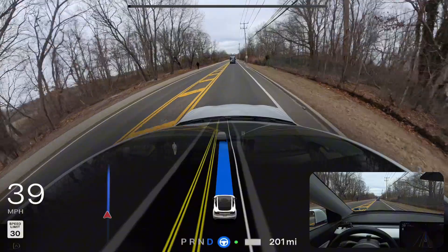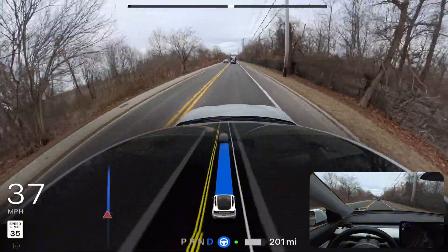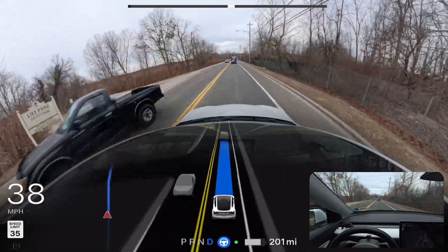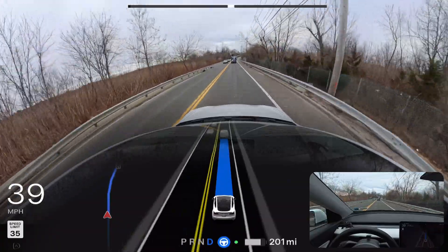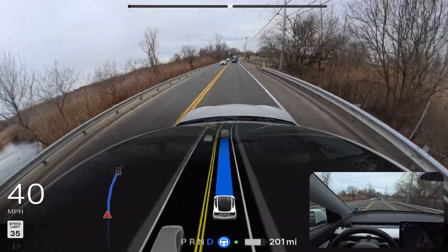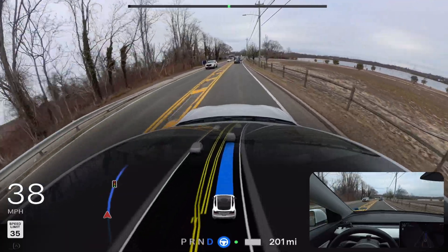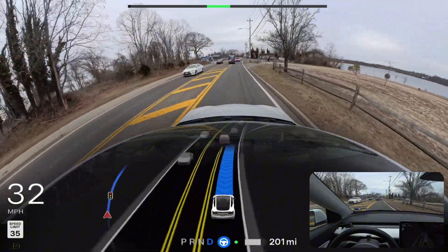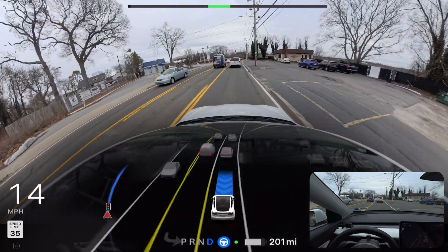We're also going to test a narrow road where the previous software version couldn't handle it — it just kept getting stuck on that road. It couldn't calculate the space between left and right and kept getting stuck. We're going to stop at that upcoming traffic light and proceed when it changes.